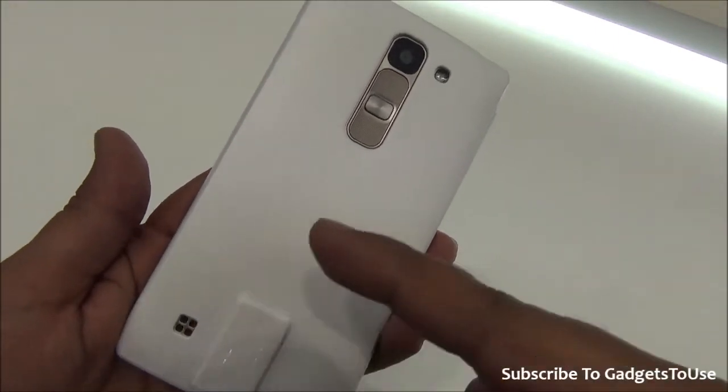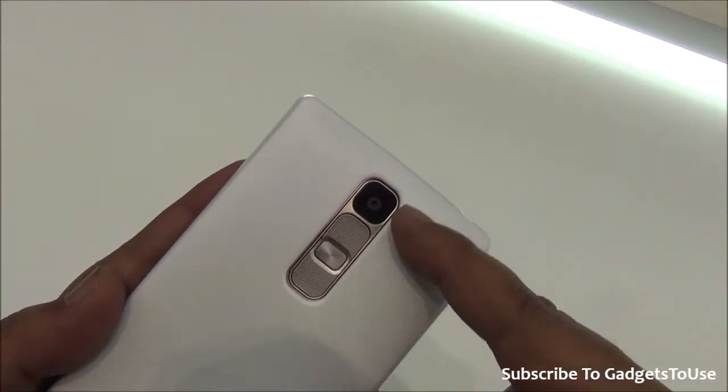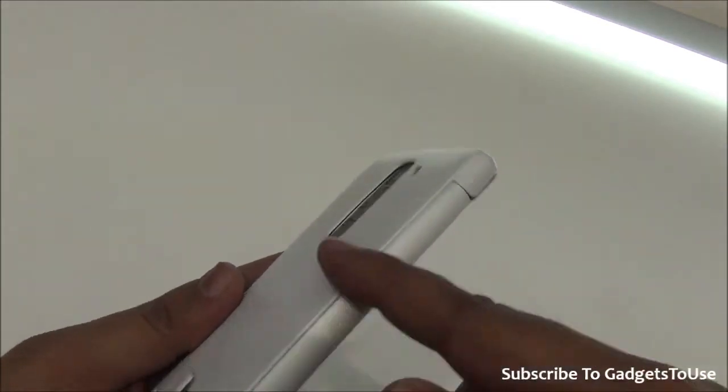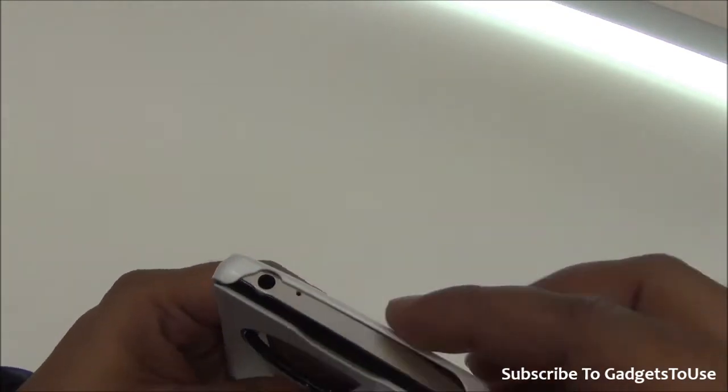At the back side, we have a cutout for the loudspeaker, a cutout for the volume button, as well as for the power and sleep key, and for the rear camera we have LED flash over there, which is good.